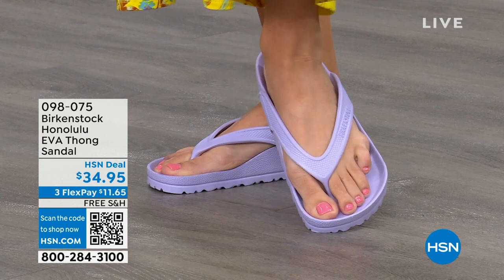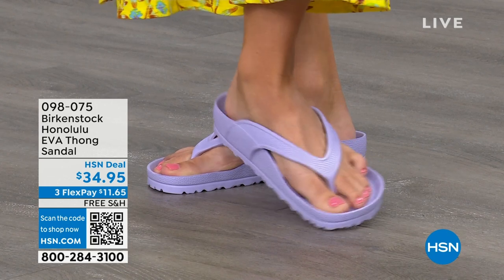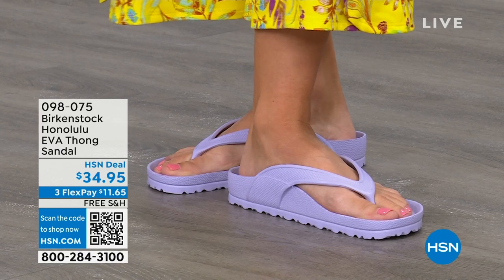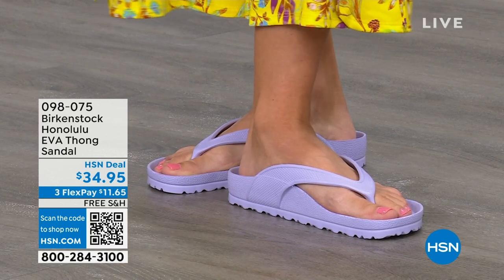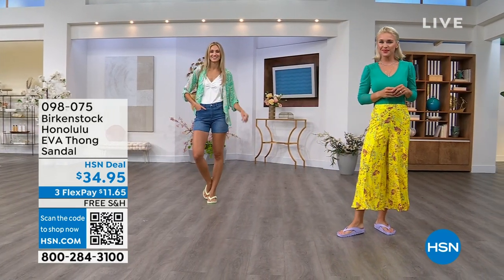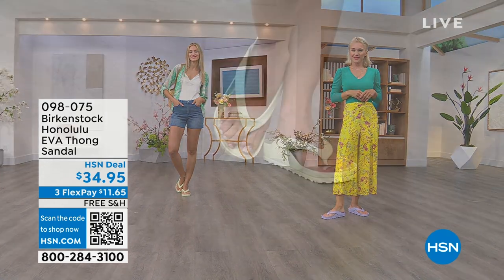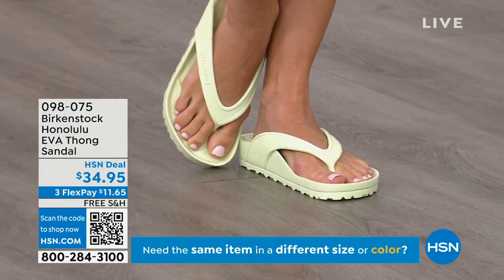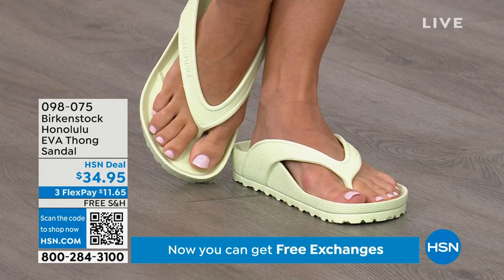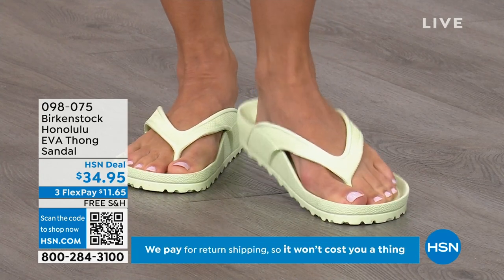If you are going away on a three-day getaway and just want to take a carry-on bag, you throw these in the bag and you will not even feel them because they're so lightweight. Something else I really appreciate about the way these are designed — especially for a thong style — is that it's all one piece. If you've ever worn thongs and the top came separated from the bottom, you'll really appreciate that these are all one piece. Get them and wear them and enjoy the comfort of your Honolulu EVA thong sandal.